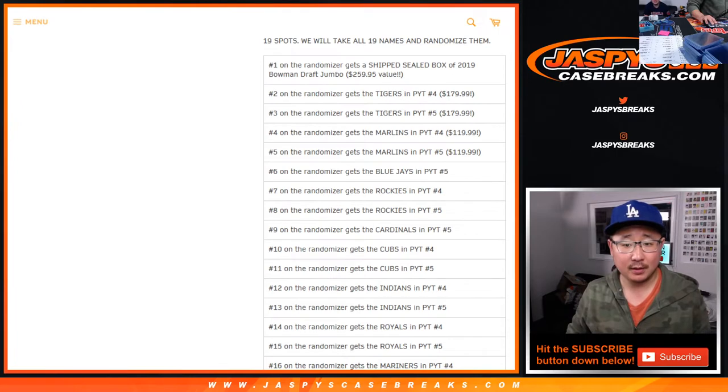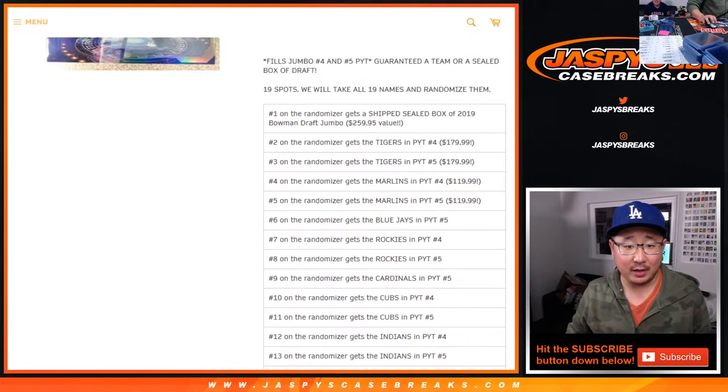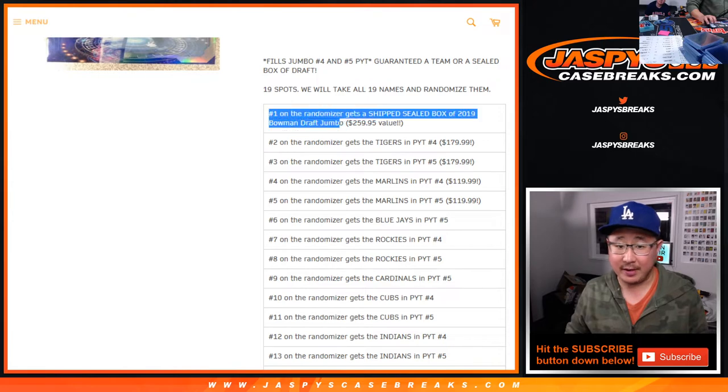Did you check that I didn't duplicate anything? We're going to find out in two seconds right here. We sold 19 spots. We're going to only randomize your names. And the name on top will get a sealed box of 2019 Bowman Draft Jumbo.